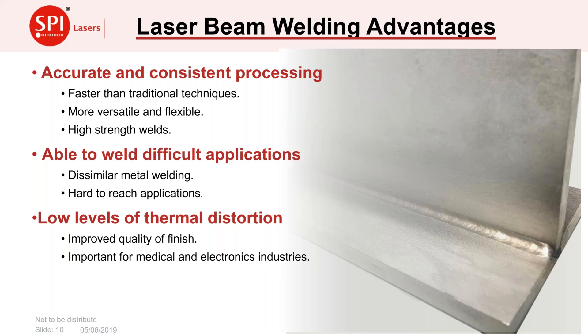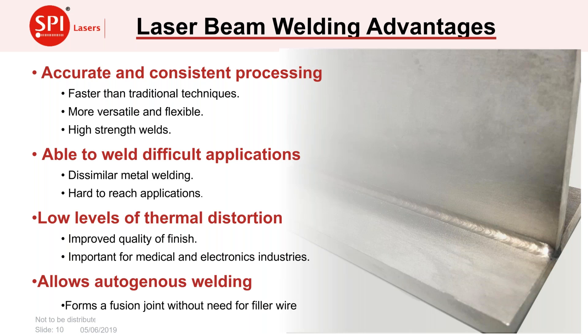You can also weld dissimilar metals with laser welding, which we'll think about later. Because the laser is a very controllable source, we can accurately determine how much heat to put in to produce the weld — very useful for weld finish quality, and also critical when sealing packages where you must avoid overheating the contents. Finally, lasers can do autogenous welds even with some gaps, so you don't need a fusion filler wire in many cases — quite different from a TIG weld situation.